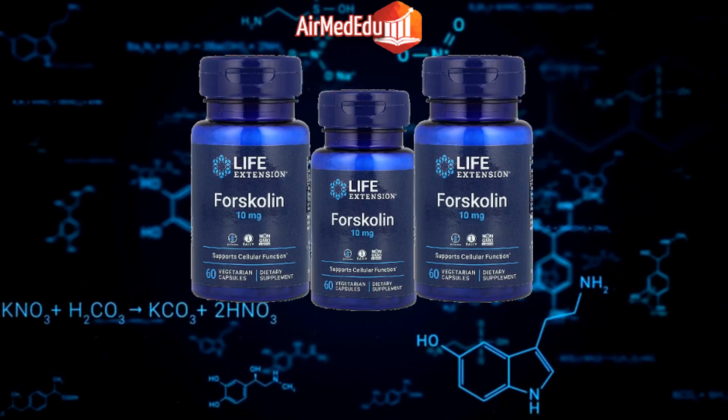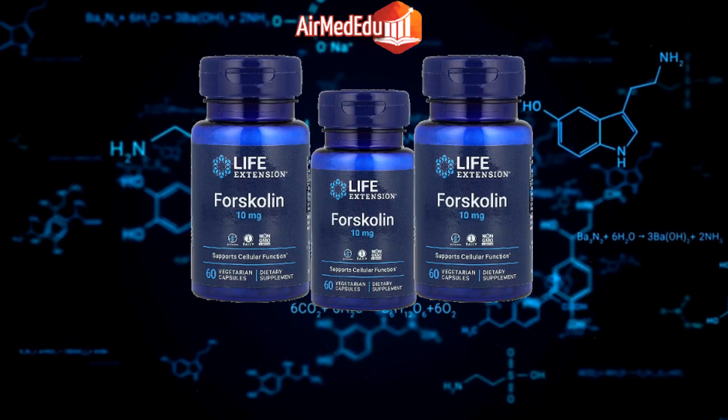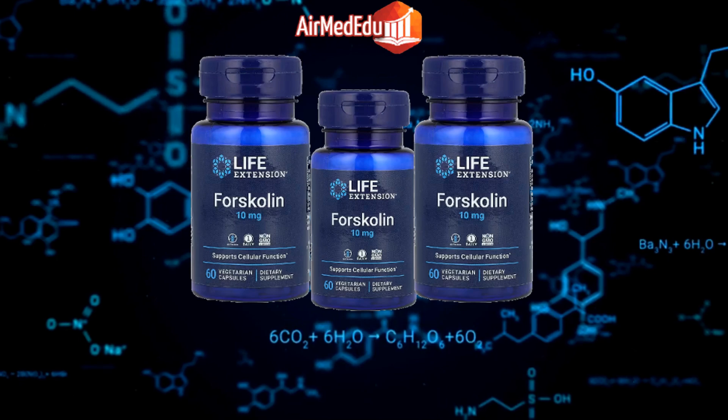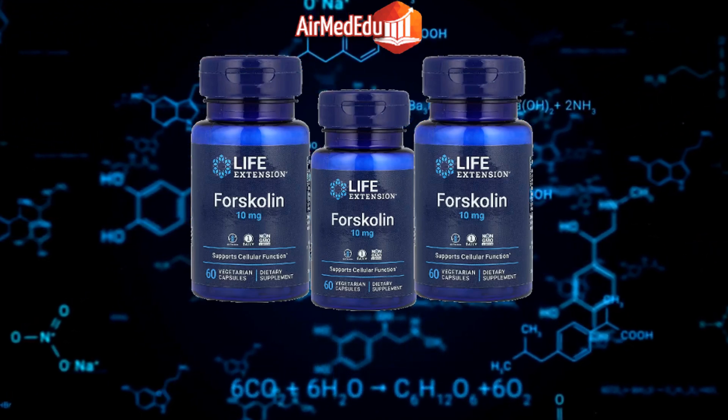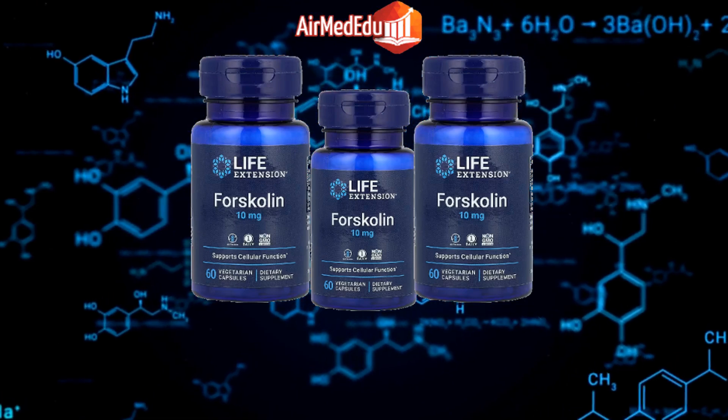Bone health: Research indicates that forskolin may help maintain bone density and prevent osteoporosis. Cardiovascular health: Forskolin has been shown to dilate blood vessels, improve heart function, and lower blood pressure.